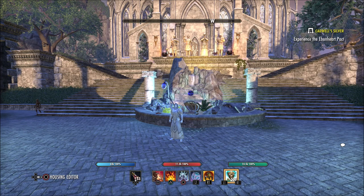ZeniMax posted their performance improvement plans on the Elder Scrolls Online website — I'll link that in the description if you'd like to read it yourself. It goes back and covers things from Update 24 and Q4 of 2019, but I'm mainly going to focus on what we can expect in Q1 and Q2: Update 25 and Update 26.